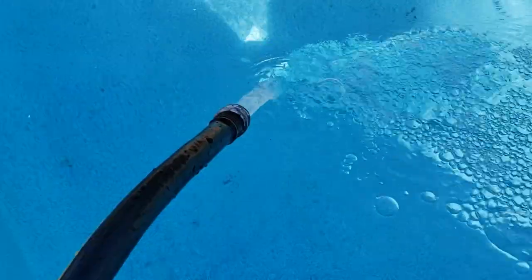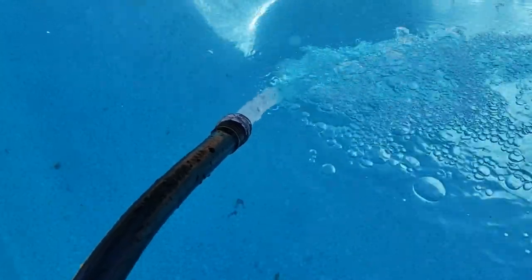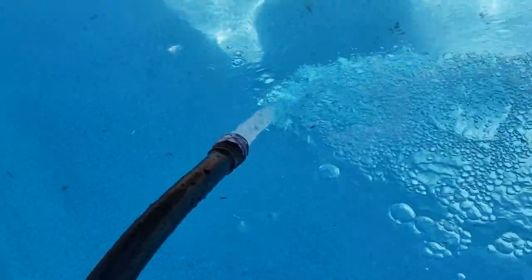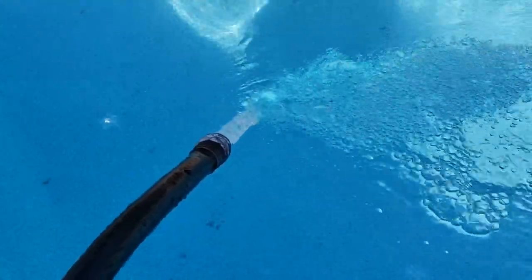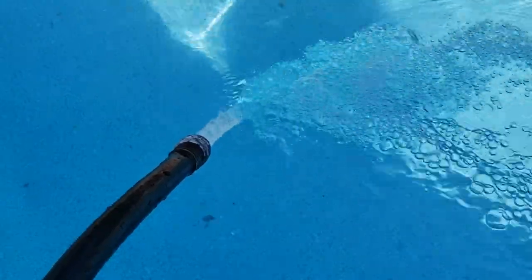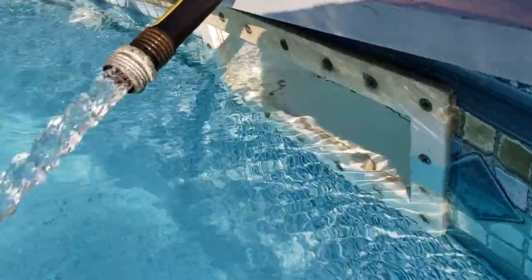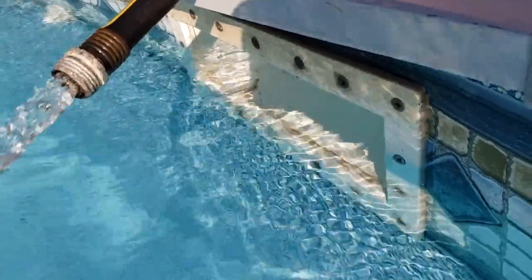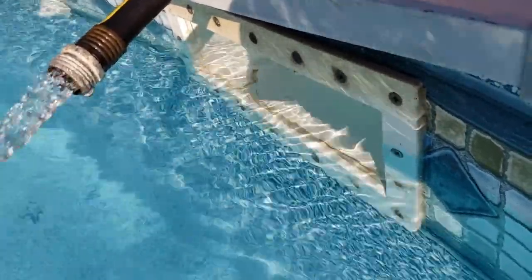So how long does it take to fill your swimming pool with water? If you've just replaced your liner and you're refilling your pool, or you have a new one, you may be wondering how long it's going to take to get the water filled back up. That's going to depend on about four factors: the width of your pool, the length of your pool, the average depth of your pool, and of course the flow rate — the water pressure you have.